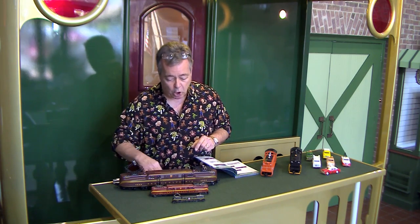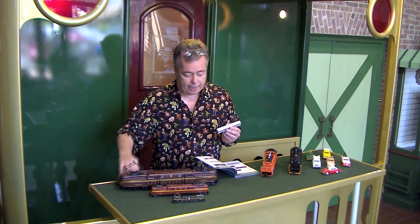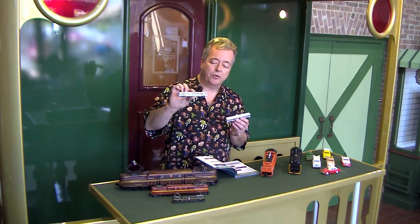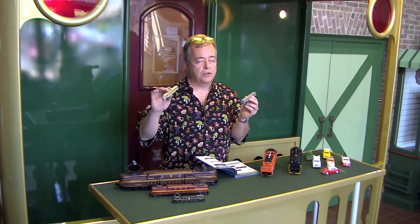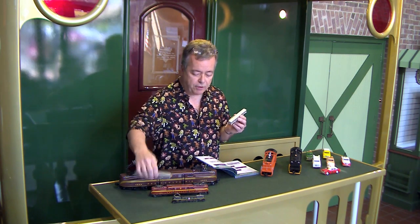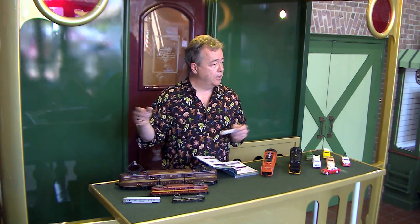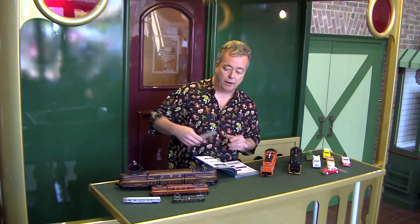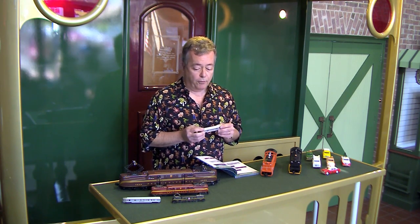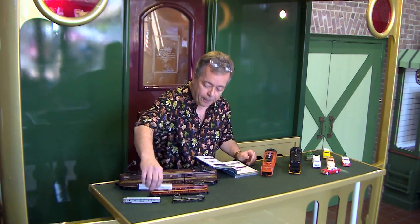We also did new N scale passenger cars to go with the GG1 — streamlined 85-foot cars. There's a baggage car, observation car, and coach. We're doing four different schemes to start: Pennsylvania, Baltimore and Ohio, Santa Fe, and an unpainted silver set so you can apply your own road name with decals. These have LED lighting with very nice constant illumination. I ran them all day yesterday on the test layout and they didn't flicker once.